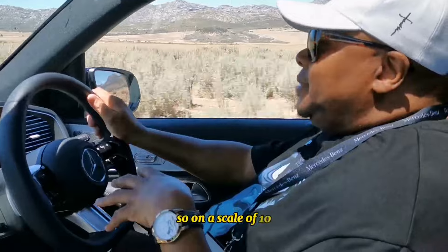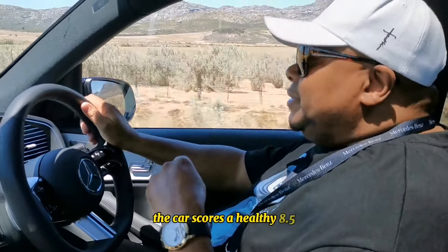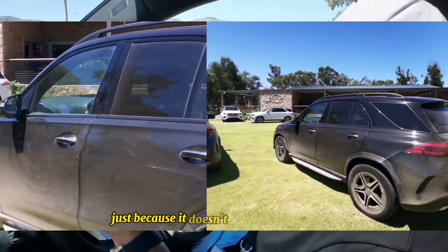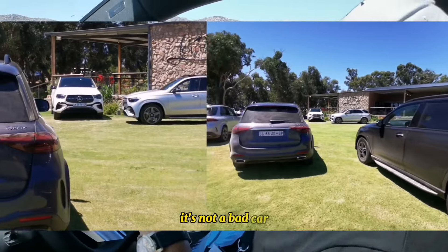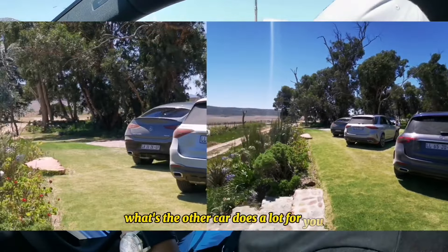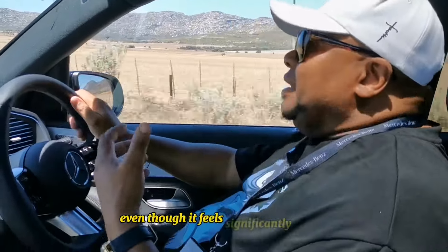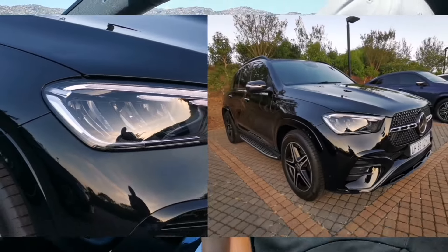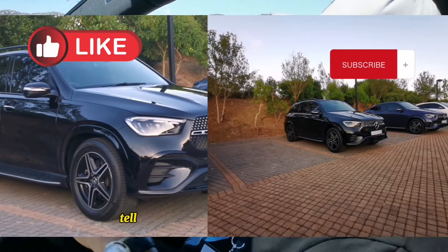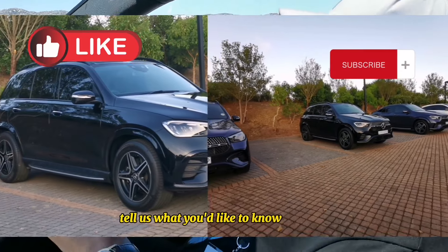On a scale of 10, the GLE Coupe gets 8.5 because it's just luxury and very hard to fault. This one - the GLE 300 - it's not a bad car, but you do feel the difference. The other car does a lot for you even though it feels significantly bigger, and the engine sorts that all out. So yeah, 8.5. Like, subscribe, and tell us what you'd like to know.